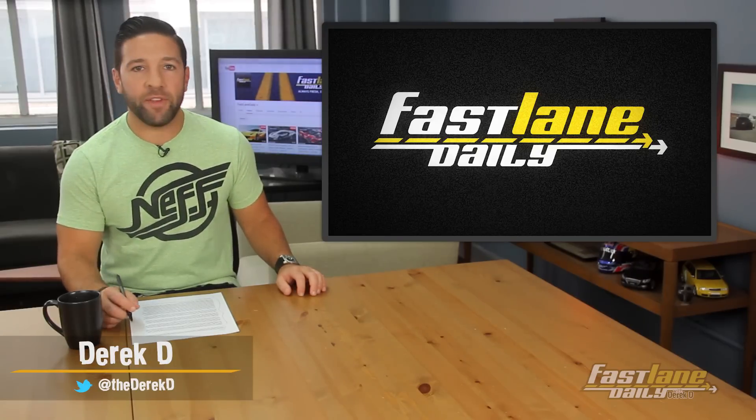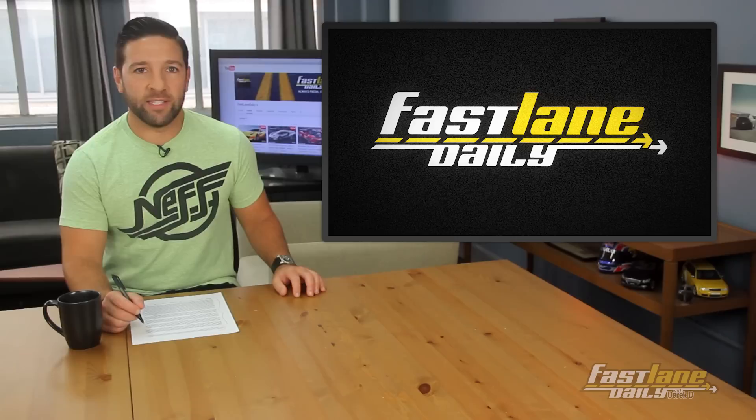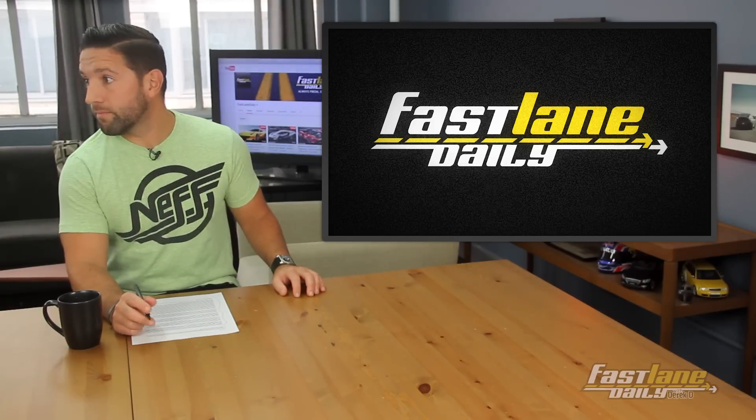Hey, I'm Derek D. Good to have you here watching one of the greatest daily shows in all the land. It's the Fastlane Daily.